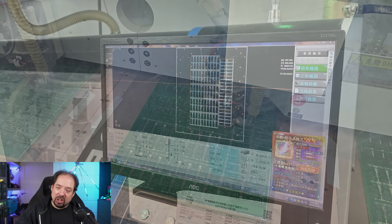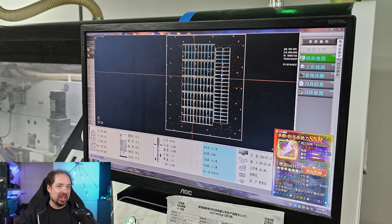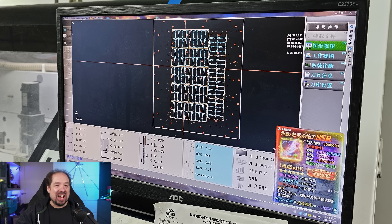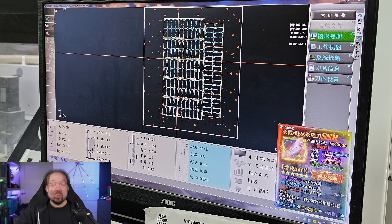Funny note: while I was standing there, there was a very weird pop-up on this guy's screen. I don't know what game they were playing on this machine, but I don't know if I would do that. Or maybe the machine software just unlocked some kind of very special high-power perk — I don't know what was going on there.